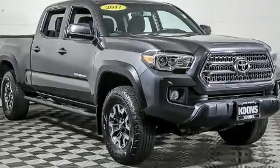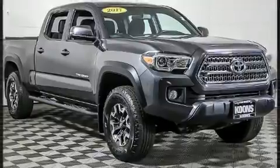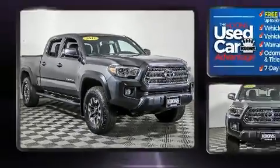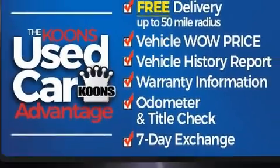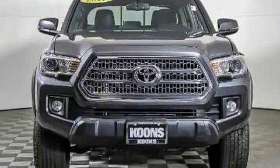With less than 30,000 miles on the odometer, this pickup stands out from the crowd, boasting a diverse range of features and remarkable value. Under the hood, you'll find a six-cylinder engine with more than 270 horsepower.